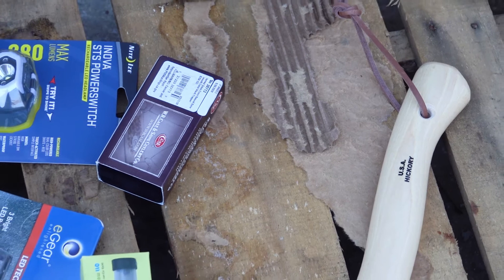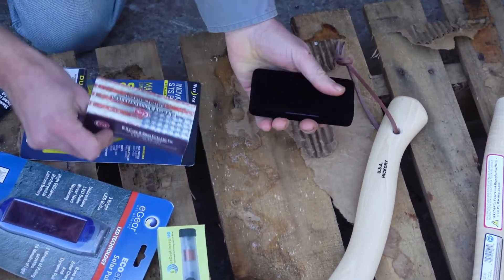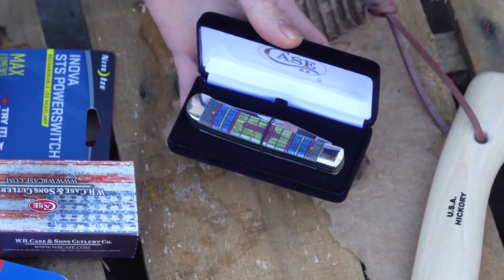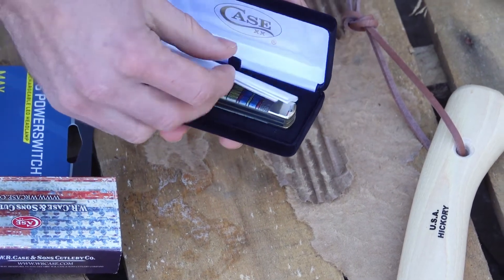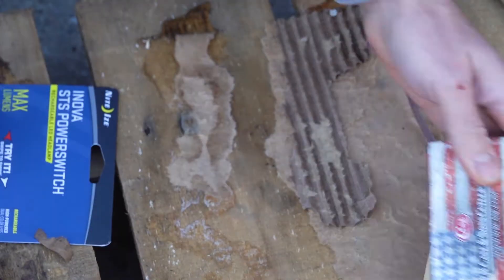We also have the Case Stained Glass Trapper — we did a video on it in the past. It's a gorgeous knife with the stained glass cross design, and it comes in a nice gift case. That would be a great stocking stuffer.